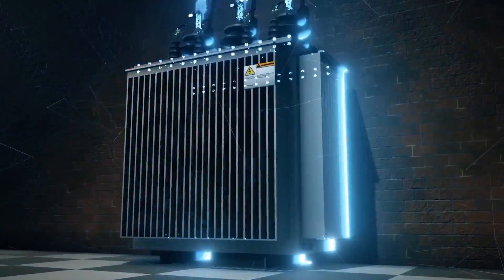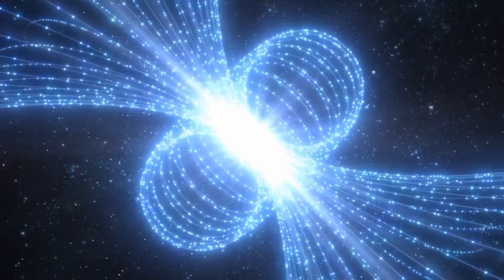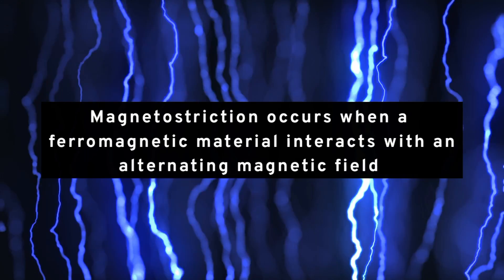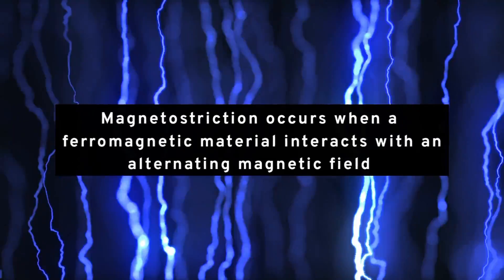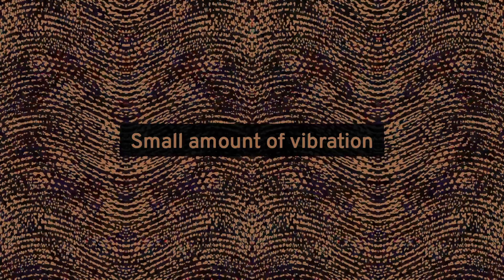Transformers hum for two main reasons: stray magnetic fields and magnetostriction. Magnetic fields cause the internal accessories of the transformer to vibrate at a frequency of either 50 or 60 Hz. Magnetostriction occurs when a ferromagnetic material interacts with an alternating magnetic field and consequently undergoes minute expansion and contraction. When the iron core within the transformer coils expands or contracts due to the magnetic effect of alternating current flowing through it, this minuscule change in form produces a small amount of vibration.